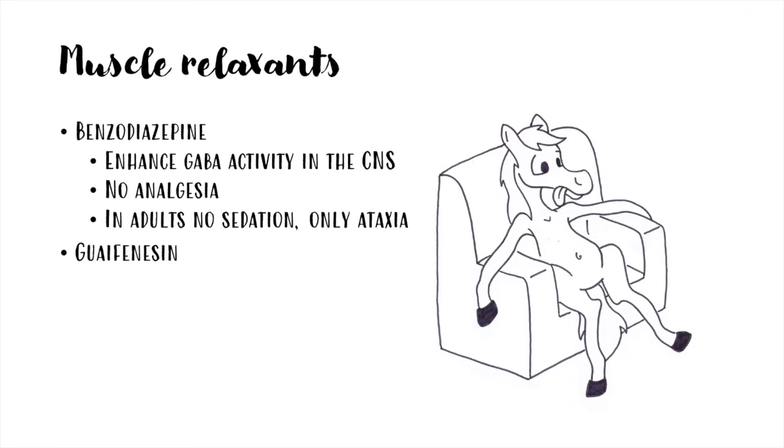The muscular relaxants most used in horses are benzodiazepines, such as diazepam and midazolam, and guaifenesin, which is administered as an intravenous infusion. While in foals benzodiazepines can be used as sedatives, in adult horses they only provide muscular relaxation and ataxia.